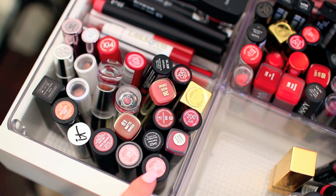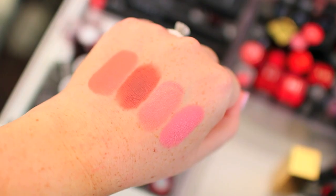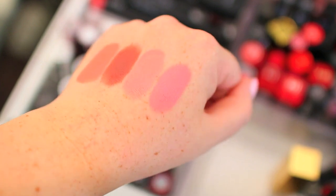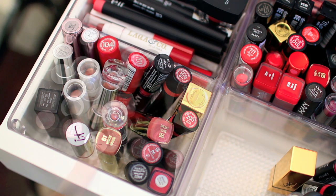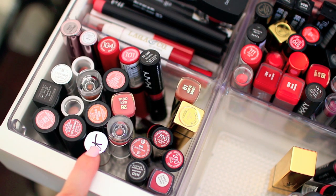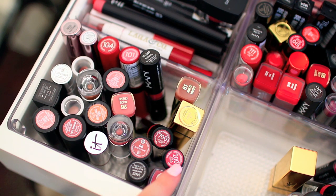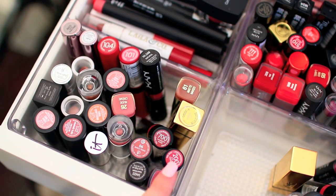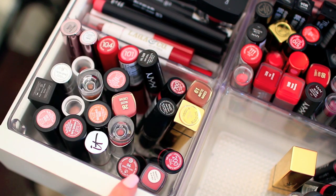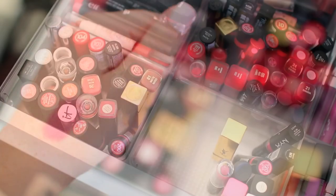I have a bunch of Buxom lipsticks — I'm not sure if I've worn all of them, so let me swatch those really quickly. They went on really nicely, but I haven't actually worn any of these, so I think I'm going to hang on to them and put them in my everyday makeup drawer next month and see how I like them. I'm going to keep this Elf Cosmetics lipstick because I know I like that one. I also have a few more Rimmel London lipsticks — Naughty Nude and Barely There are my absolute favorites, and I also love It's a Keeper, so I'm going to keep those three. I'm also going to keep that Wet n Wild lipstick, and after swatching this Elf Cosmetics lipstick, I'm going to keep that one as well — it's just a really pretty pink.